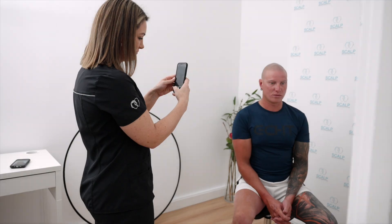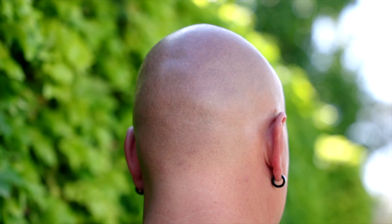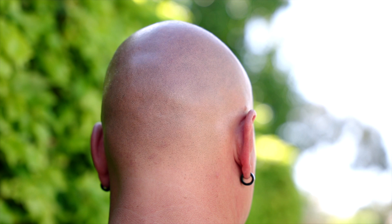From here we expect to see Anton maybe every 12 months just to check the result and to see how it's holding. Up until then we wish Anton the best of luck enjoying his scalp micropigmentation. If you'd like to find out more about scalp micropigmentation, we'd love to hear from you.